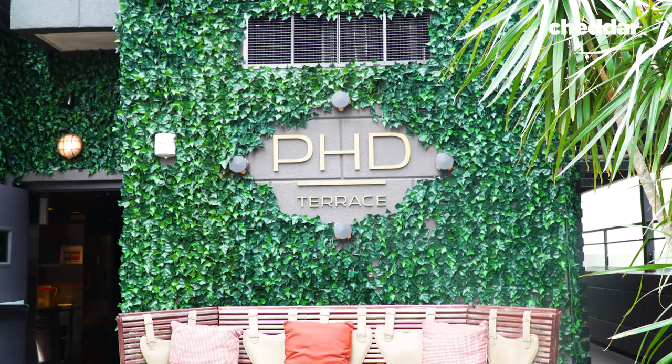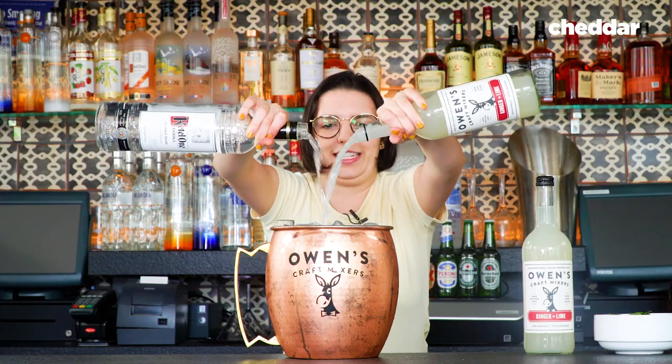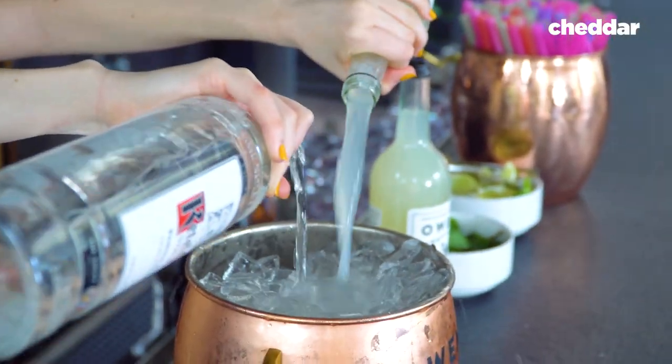I'm Julian, the general manager of PhD Terrace. The Mega Mule is 164 ounces and it costs $185. The Moscow Mule itself is made with Kettle One Vodka and Owens Ginger and Lime.